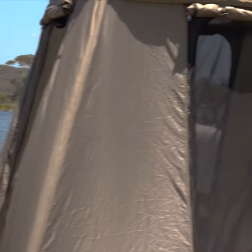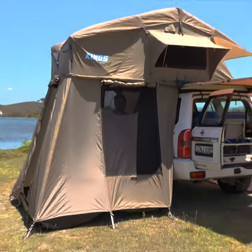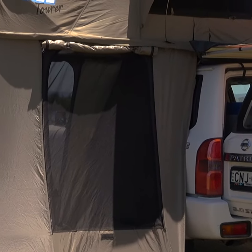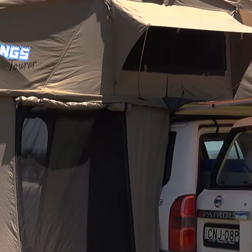Never wake up with mozzie bites again. Get an Adventure Kings Tura rooftop tent and you can completely block out bugs, mozzies, and midges. The Tura rooftop tent features midgey-proof mesh throughout, including the annex, windows, and up in the tent itself.